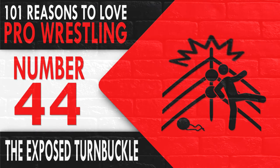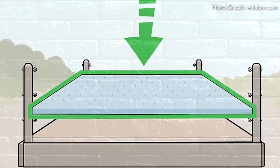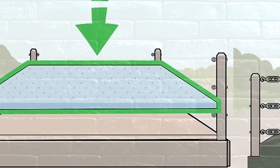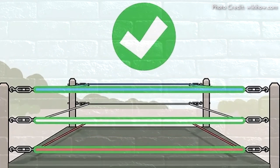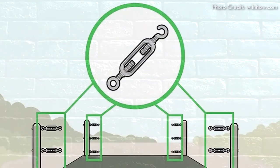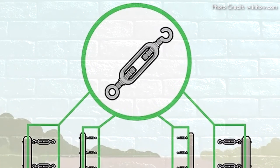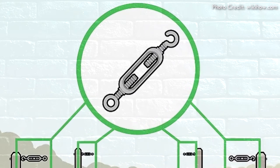The Exposed Turnbuckle. A professional wrestling ring is typically constructed the same way every time. Similar to a boxing ring, the poetically dubbed squared circle is 16 to 20 feet squared with four ropes connected to four corner posts. Each of the twelve rope corners are connected to said corner post with an eye hook, also called a turnbuckle.